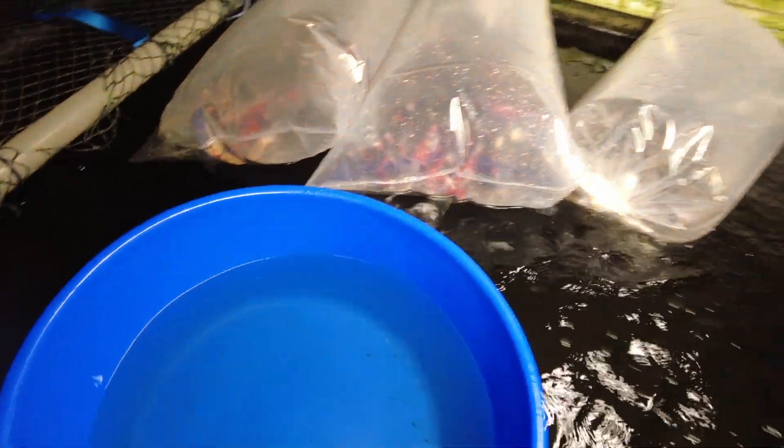What we'll do is dump that water — you can see there's a bit of waste in there. They'll be full of ammonia and nitrite, so that water will now get dumped. Then we'll get the next bag of koi in.